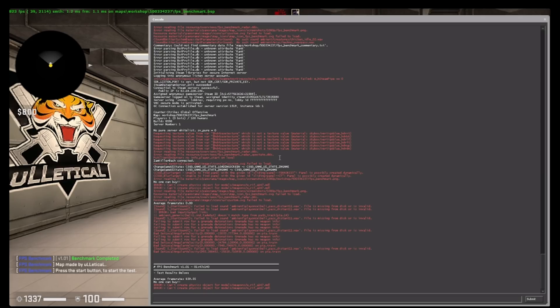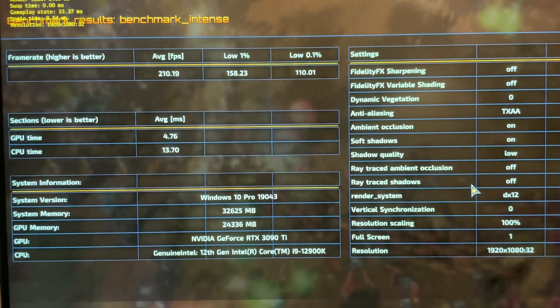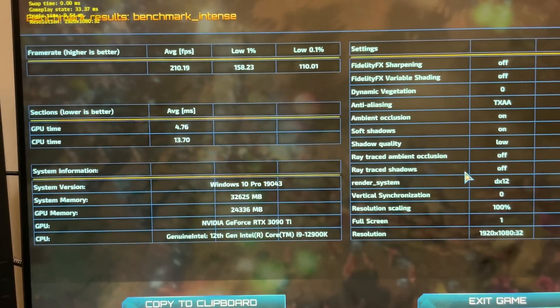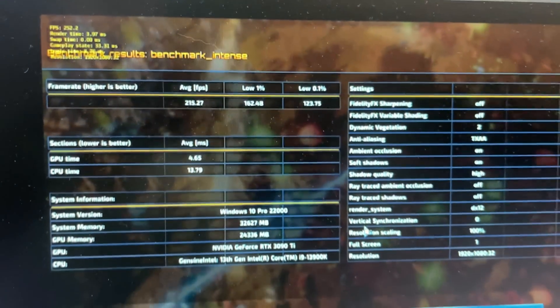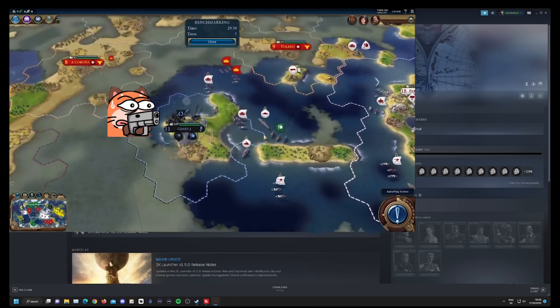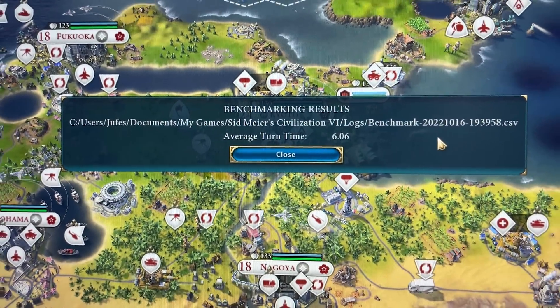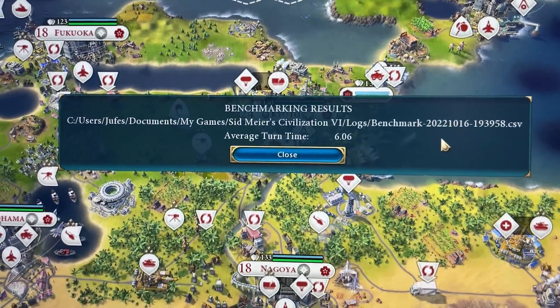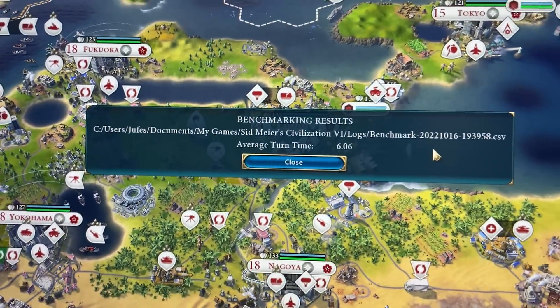In Rift Breaker, average FPS is pretty much exactly the same as the 12900K within margin of error, though the 0.1% lows are notably different — 110 on the 12900K versus 122 on the 13900K, so that's a notable improvement in frame time consistency. In Civilization 6, I scored 5.96 seconds versus 6.06 seconds on the 12900K — a 2% speed increase.